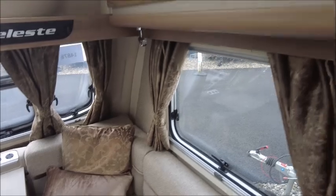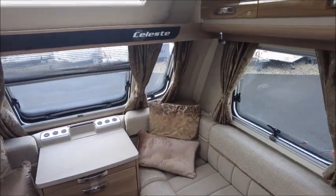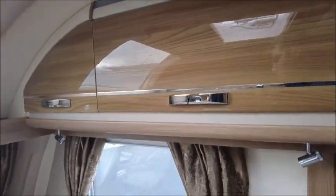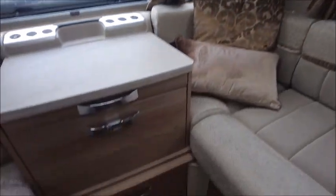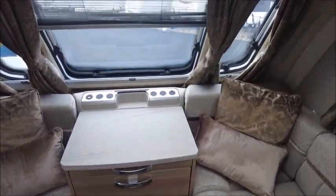It's got very nice soft furnishings — look at the curtains, cushions, and storage lockers with a gloss finish. Looking down below, we've got all the heating to keep you nice and warm even when you get into the winter months.